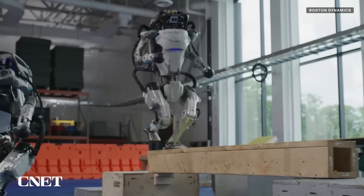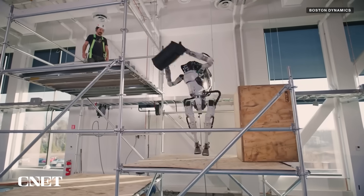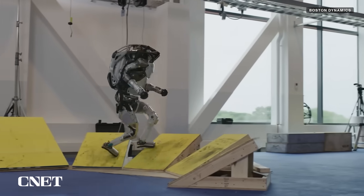For many years, Boston Dynamics, Unitree, and others have made extra efforts to present their robots as non-threatening, by showing them doing things that were pretty ordinary to see human beings do — things like dancing, running, jumping, handling delicate objects, or walking on uneven terrain. Now it seems we are entering an era where humanoid robots are starting to go beyond the levels of strength and mobility often seen in human beings.